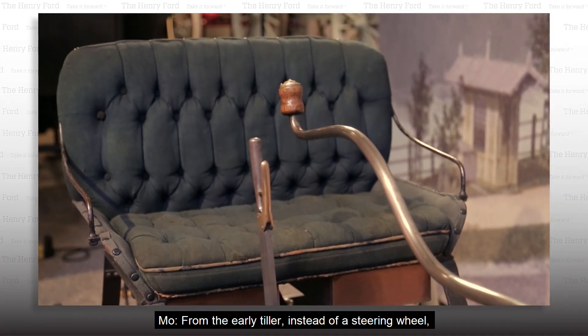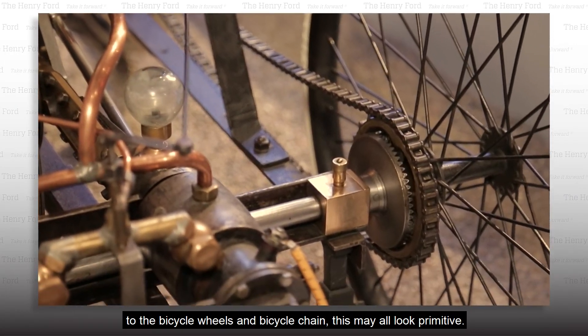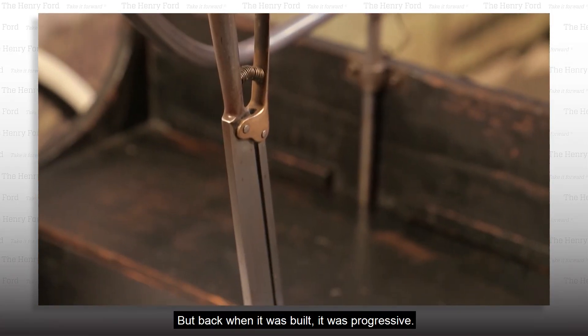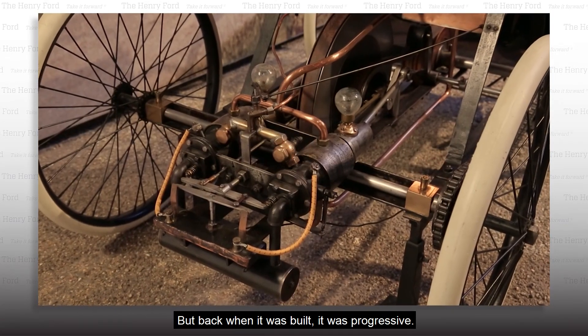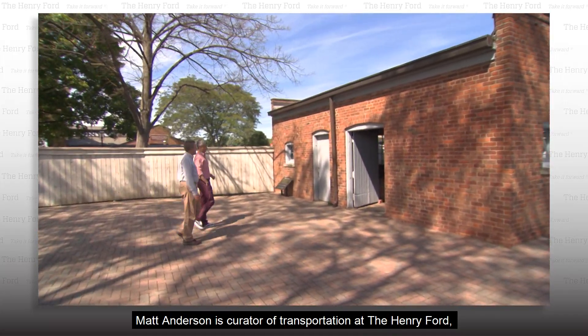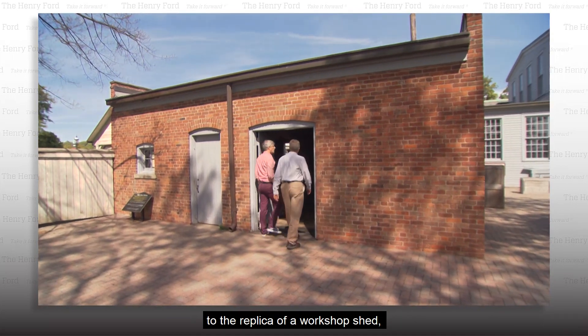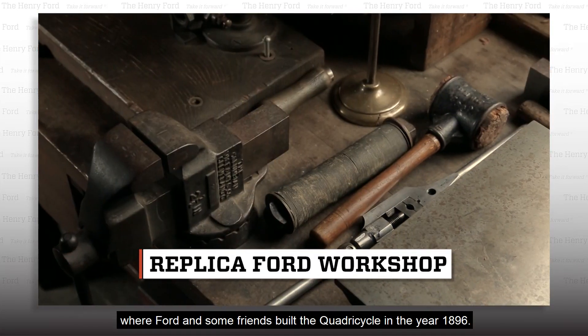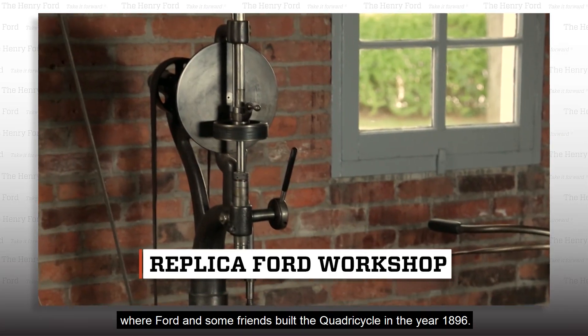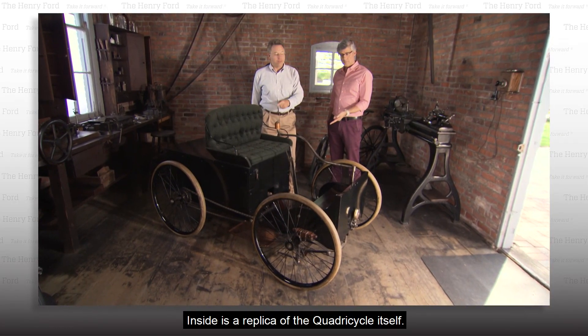From the early tiller instead of a steering wheel to the bicycle wheels and bicycle chain, this may all look primitive, but back when it was built, it was progressive. Matt Anderson is curator of transportation at the Henry Ford, and he takes us back to the beginning, to the replica of a workshop shed where Ford and some friends built the quadricycle in the year 1896. Inside is a replica of the quadricycle itself.